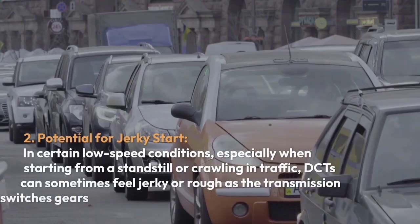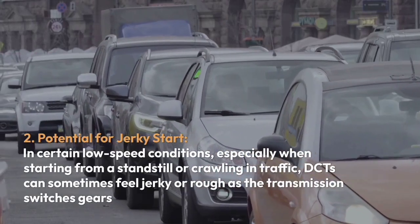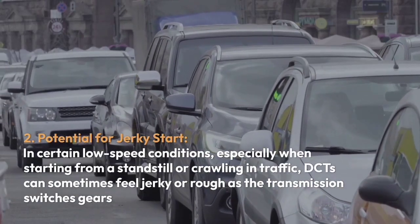Two, potential for jerky start. In certain low-speed conditions, especially when starting from a standstill or crawling in traffic, DCTs can sometimes feel jerky or rough as the transmission switches gears.